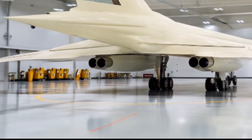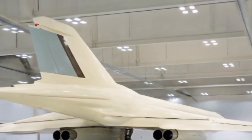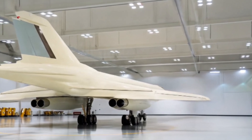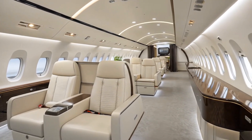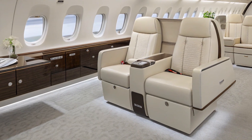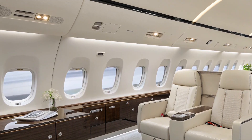Walking around the exterior, you notice how massive the 222M really is, with a length of over 42 meters and a wingspan that extends to nearly 34 meters when fully deployed. The landing gear is reinforced and modernized with advanced shock absorbers for rough airfield operations. The 2026 model also incorporates new stealth coatings, reducing its radar cross-section compared to previous versions, making it more survivable in modern battlefields.